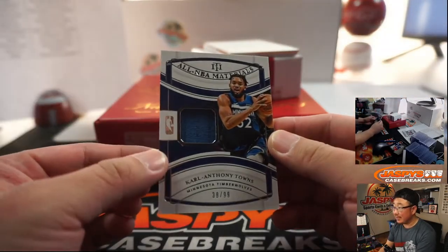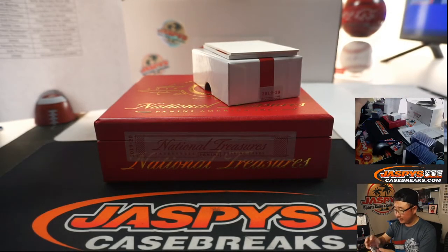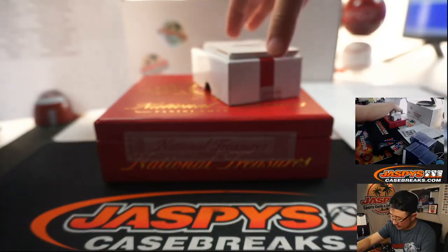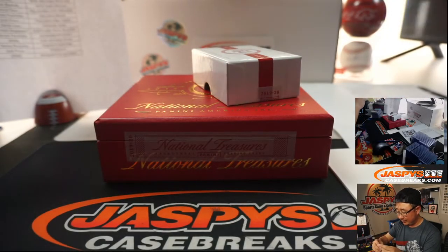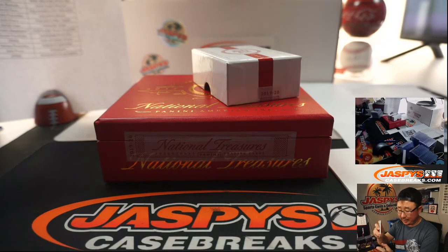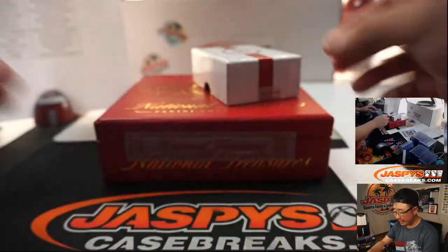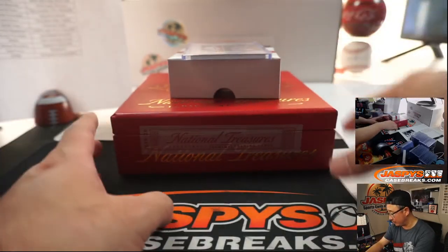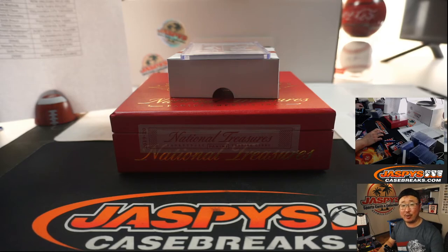Looks like the last two are going to be relics. All NBA Materials — Carl Anthony Towns — another one for Steve Locke, 38 out of 99. And back here is Devin Booker, 72 out of 99 — big timeline relic for the Suns, that'll be for David. There you have it, ladies and gentlemen — nice break. The logo man as well, it's a nice RPA. A lot of nice stuff out of these two boxes. Keep an eye out for more Noir and more NT basketball on jazbeescasebreaks.com. I'm Joe, I'll see you next time for the next break. Bye-bye.